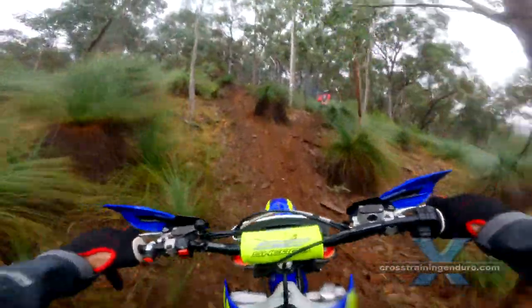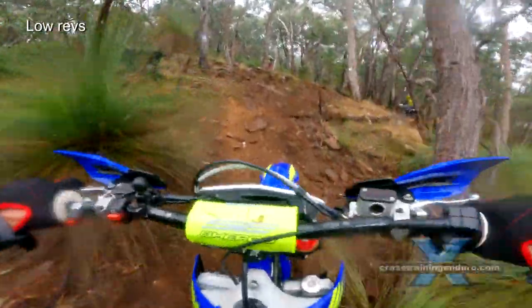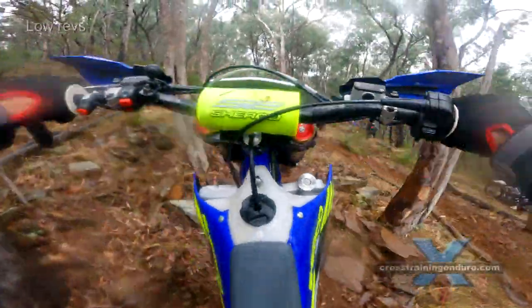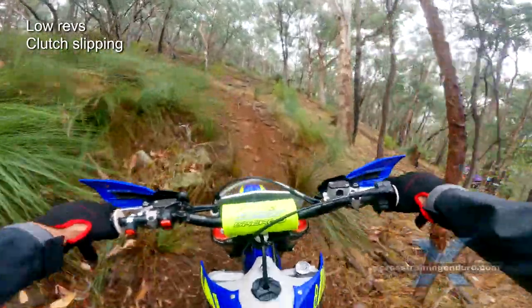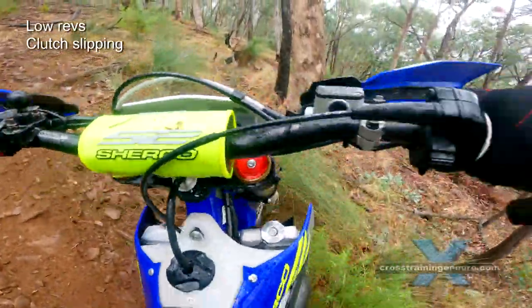I am loving the grunt of this Sherco 300. Low engine revs means more traction, and this engine can easily chug up hills just above idle speed. Good clutch control is important too — slow hill climbs require a lot of clutch slipping.